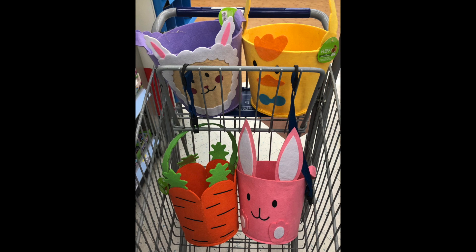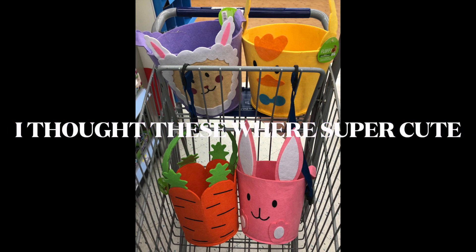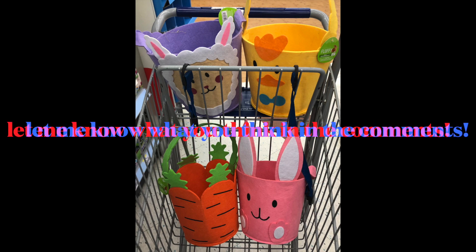That was a fun time. I'll share some pics of the baskets and some eggs I filled up with candy. So my haul might be up a little late or be up on Monday.